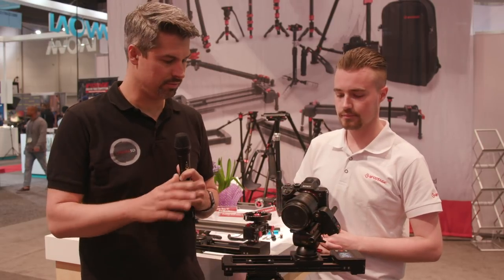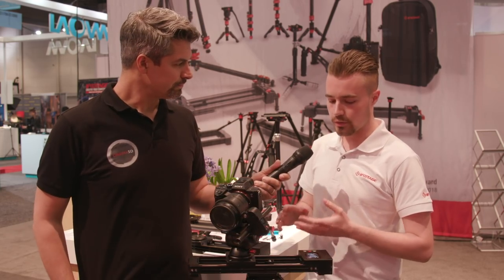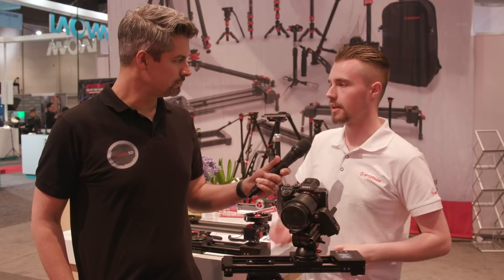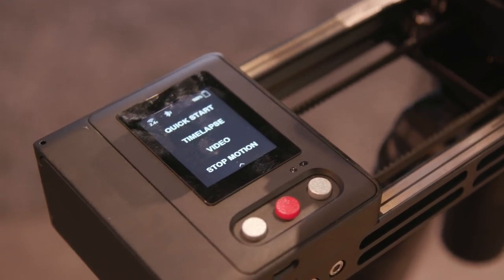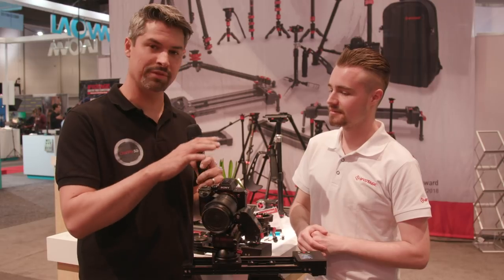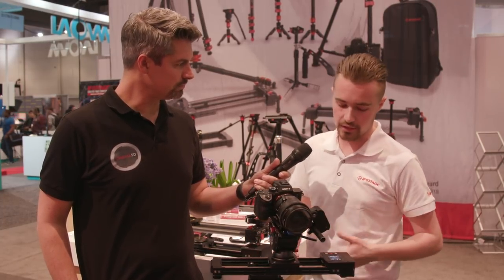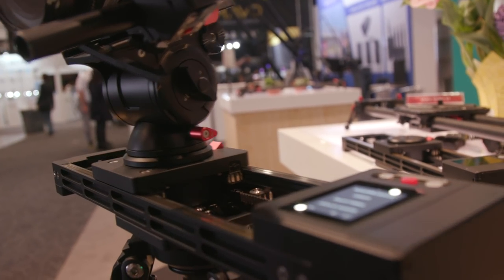In your mind, who's the perfect user for this slider? Obviously time lapses, interview scenarios — any others? You can also use it for stop motion, where it'll move, you tell it when you want to take a photo, it'll take the photo, then move to your next frame, wait for you to set it up, take the photo again, and you can do that continuously. So it's ideal for stop motion, video, time lapse — literally any scenario. And you can trigger the camera via a cable that goes straight into the slider itself, so if you click go on the slider, it will start recording or take the photo depending on whether you're in time lapse, stop motion, or video mode.